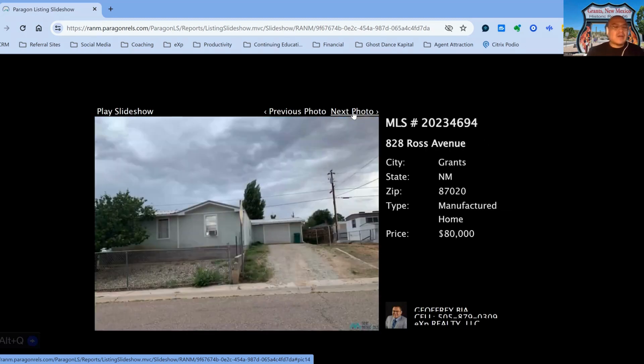We have 828 Roth Street, on the market for $80,000, two-bedroom, two-bath property, built in 2002, 108 days on the market.